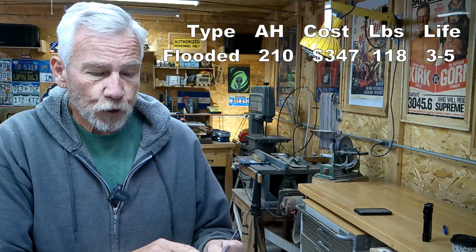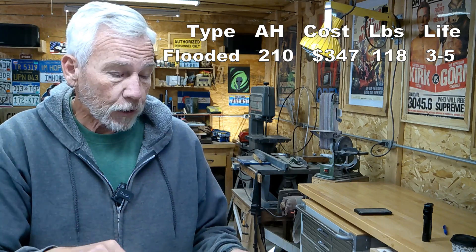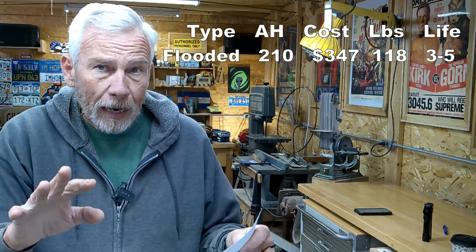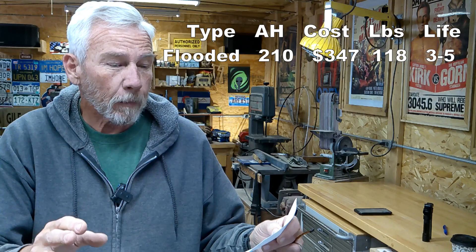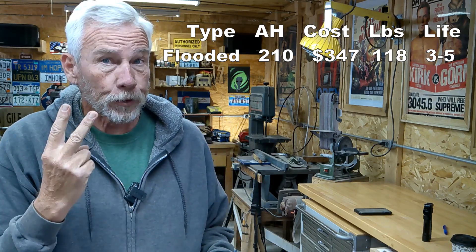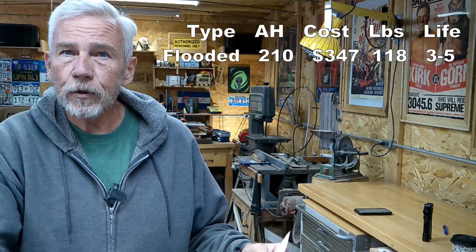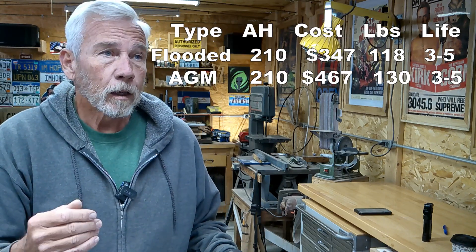Lithium iron phosphates used to be really expensive — they're still not cheap — but I did my homework. Here are the numbers. If I were to go out and buy two new flooded batteries, I would get 210 amp hours. My current single battery has about 80, so two good flooded deep-cycle batteries gives 210 amp hours for around $347 total, weighing 118 pounds. And I'd only get three to five years out of them — that's the industry standard for acid-based batteries.